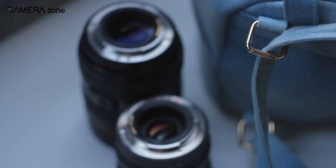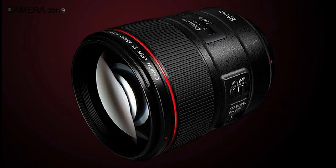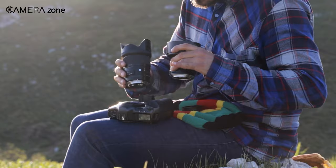That was all about the best Canon lenses for product photography. Each lens not only differs in focal length but also has its unique usage to fit varied product photography situations. So which lens do you think is most suitable for you? Let us know in the comment section.